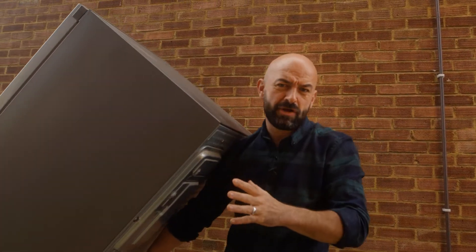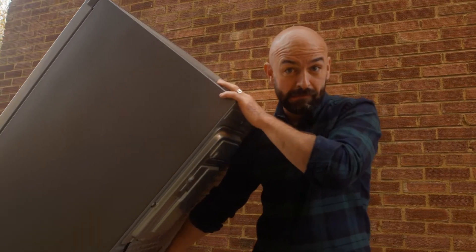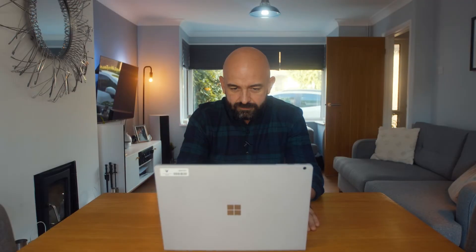Do you have any unusable furniture or large appliances like fridges or cookers you need to dispose of? Sevenoaks District Council offer a collection service covering the whole of the district, making it easier than ever to get rid of those broken or damaged items. The council make sure they dispose of them correctly and safely.